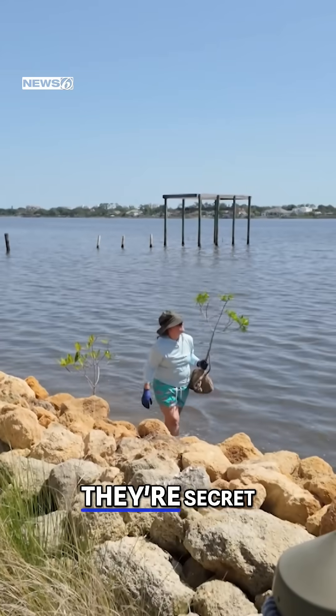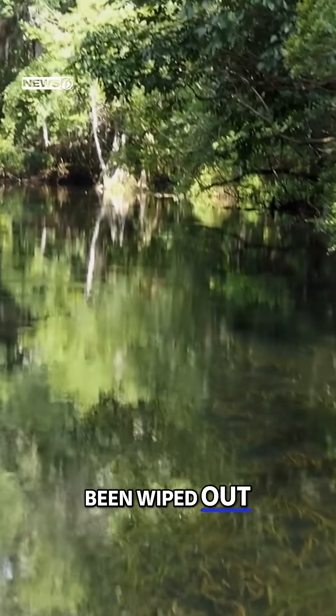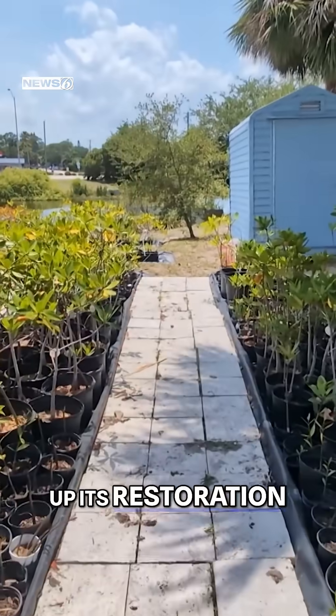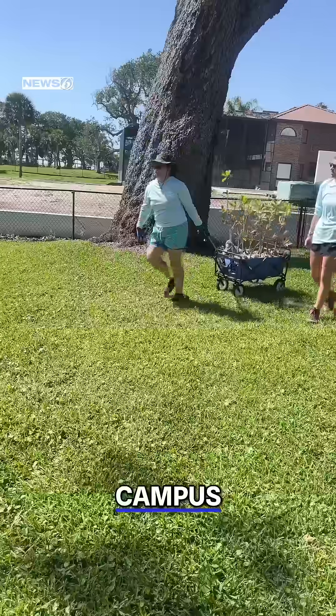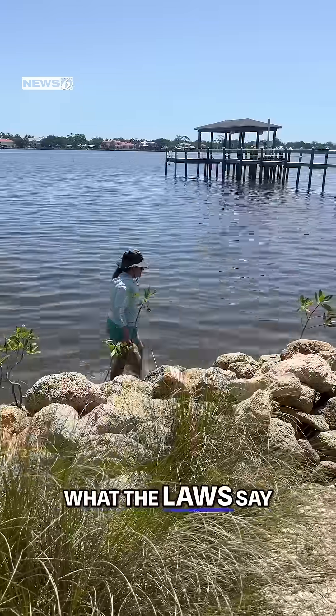It's almost like they're secret weapons, even though it shouldn't be a secret. But over the years, more than 80 percent of Florida's native mangroves have been wiped out, mostly due to shoreline development. That's why the Marine Resources Council has ramped up its restoration efforts, growing mangroves — some 10,000 of them — in a nursery at their Palm Bay campus.